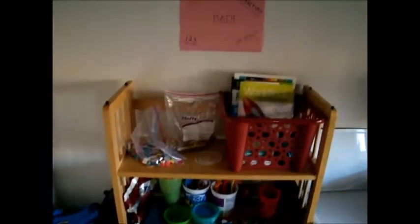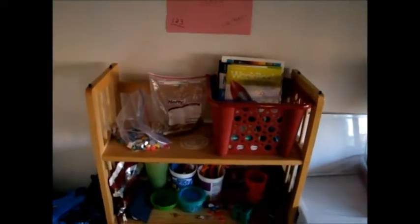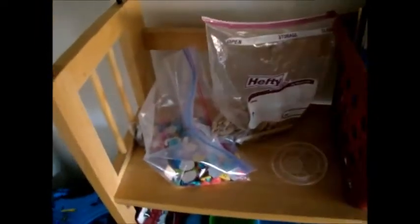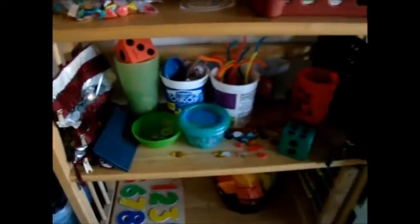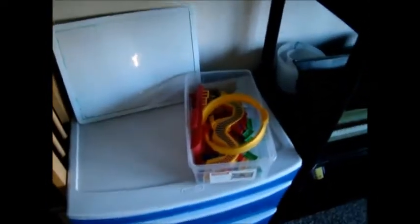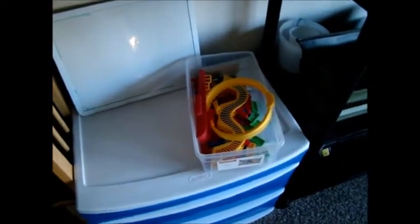Then here is the math area. We have some workbooks, and flashcards, and some things to use for counting, dice, money. Down there is just some numbers and an abacus. Here we have our whiteboard and dominoes, which is a favorite of theirs. It can be used for science or math.